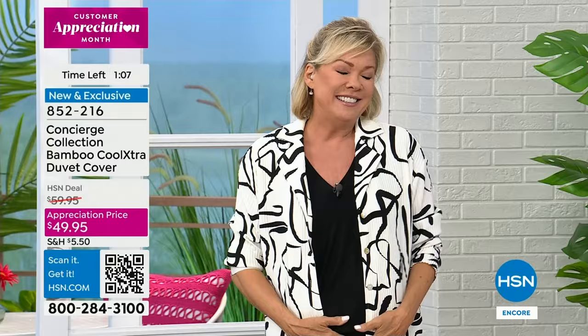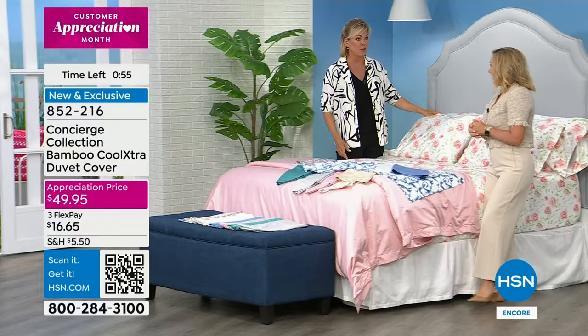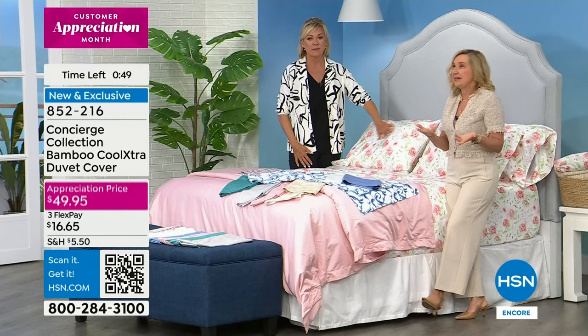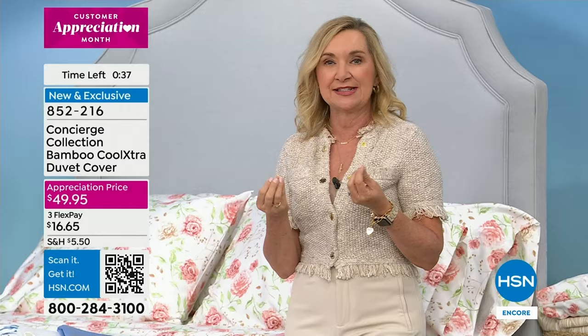We always say three per bed: one in the laundry, one in the linen closet, one on the bed. A lot of us have different size beds in different rooms. Maybe you don't have any bamboo sheets or a duvet cover because it's so expensive and hard to find. This combination of bamboo with that cool extra trademarked fiber — with micro slits, hollow, wicking heat and moisture when you sleep — is such a beautiful combination.